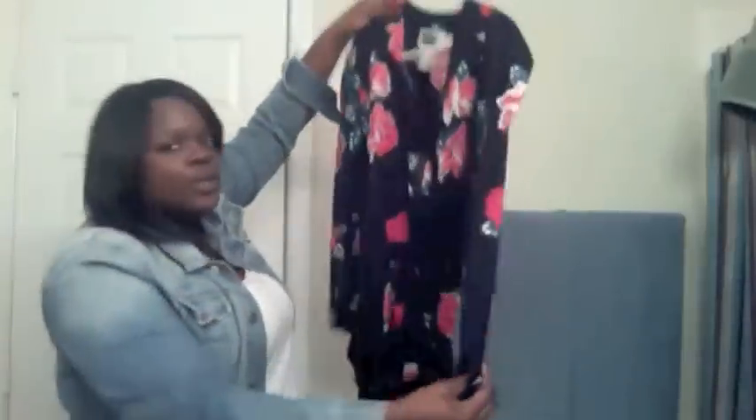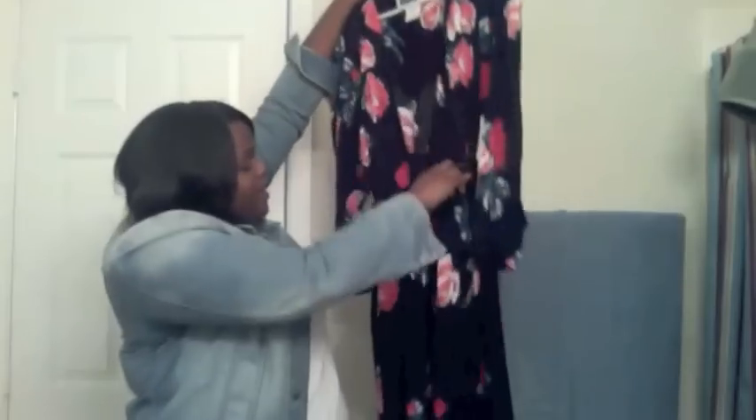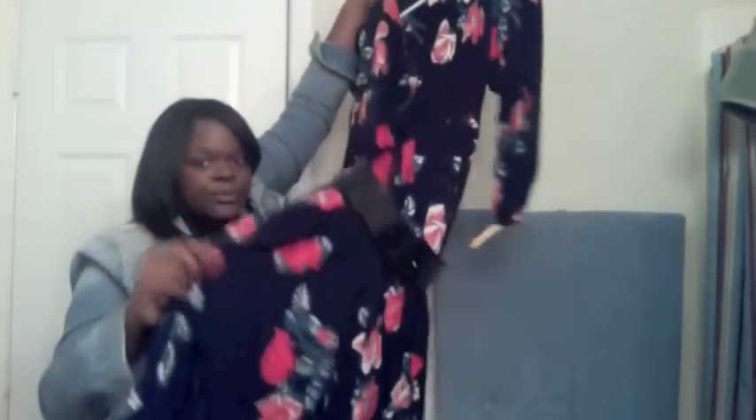I pretty much got skirts and dresses. The next item is this beautiful flower dress — I love the sleeves. They're big and get tighter around the wrist area. It is belted. I think this would be really cute with some pumps and also some fishnets, since it's getting to be winter time.